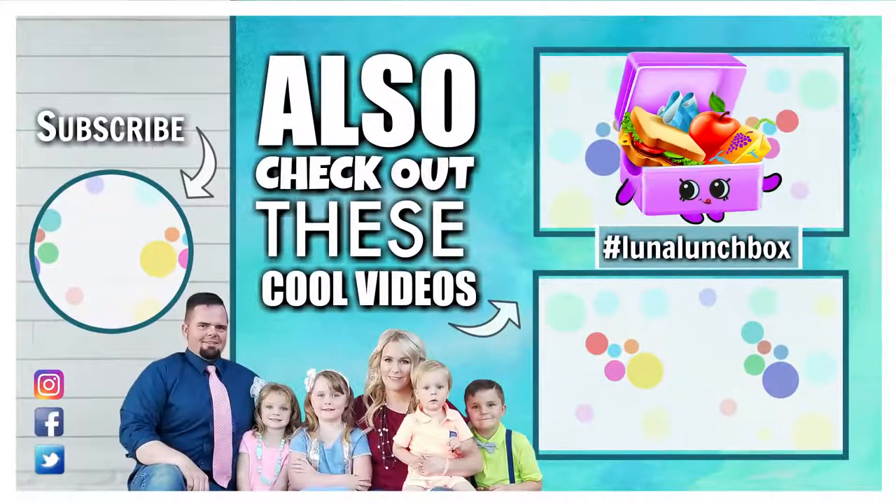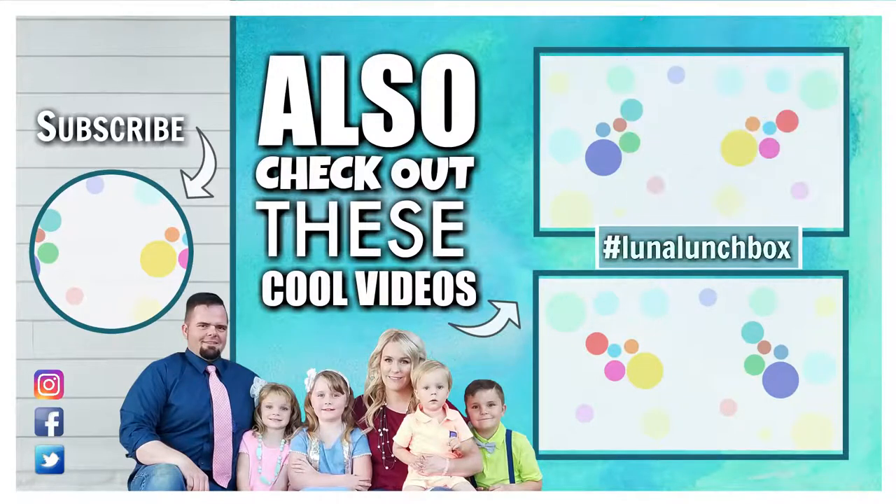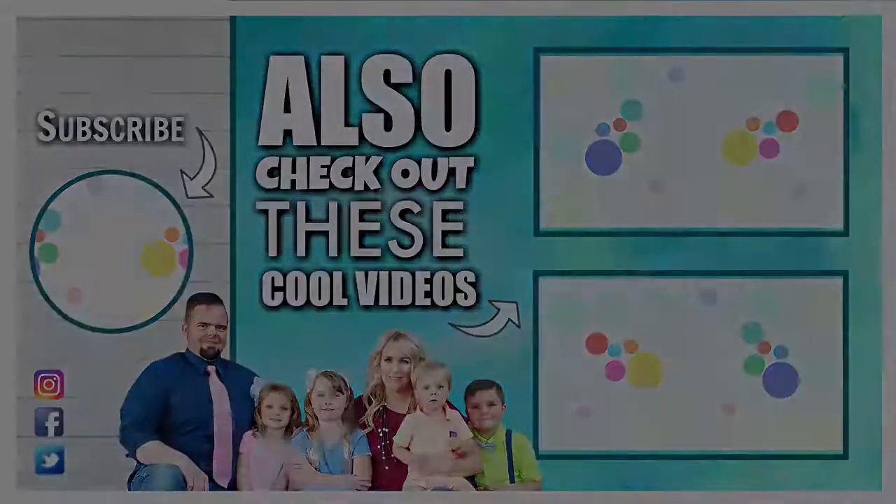Did you find Luna Lunchbox in today's video? If you did, let us know in the comments down below where you found her, and use the hashtag LunaLunchbox. Thanks for watching, and we'll see you next time.